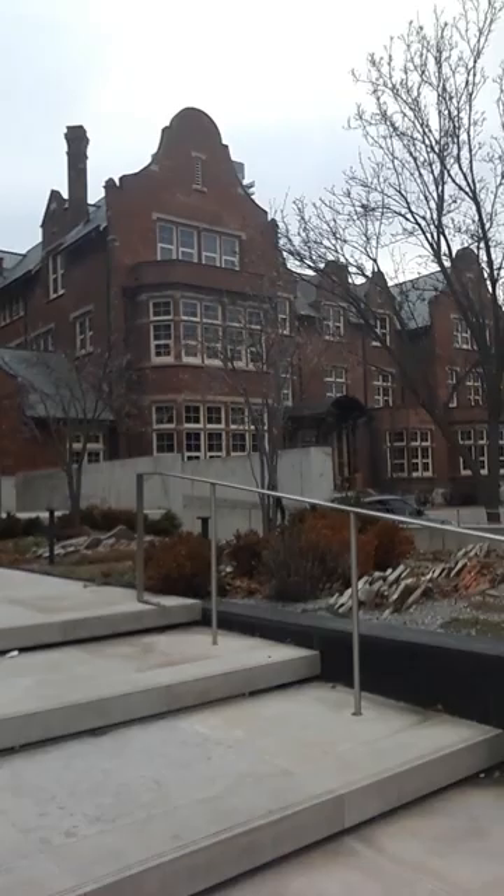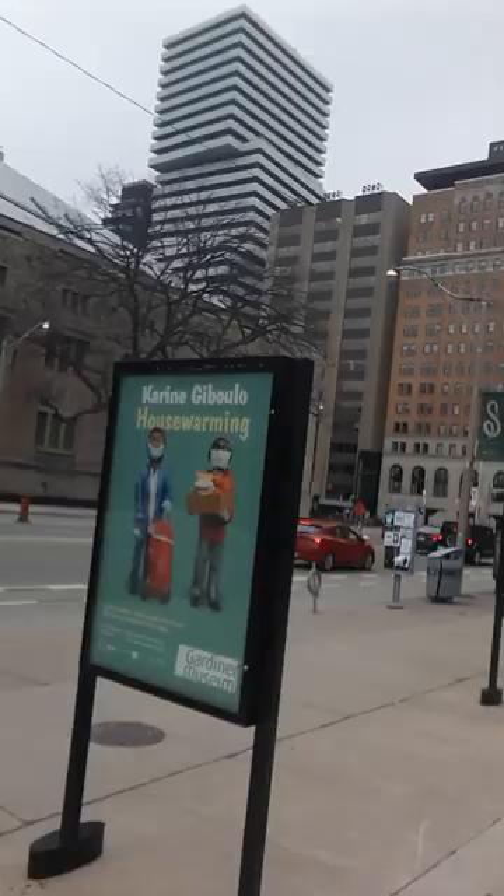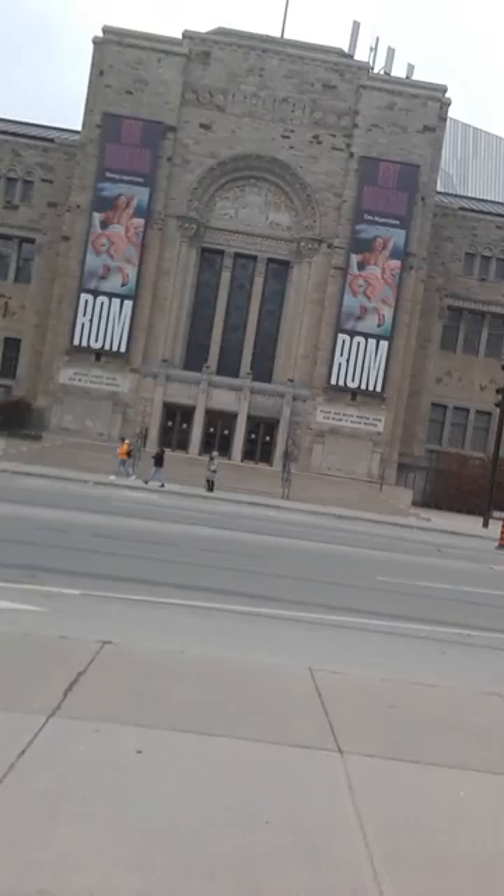Look across from where I'm standing. It seems huge — the ROM. That museum is right across from the Gardner. Compare the sizes of this small building to the ROM. I'm going to go there maybe in the next several weeks.